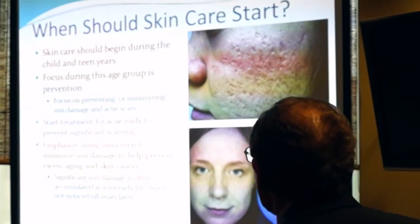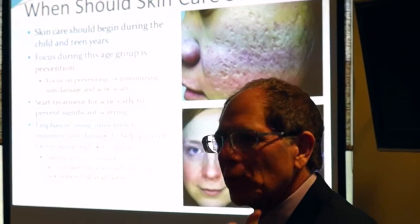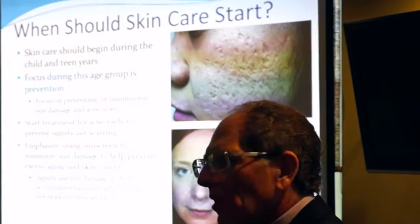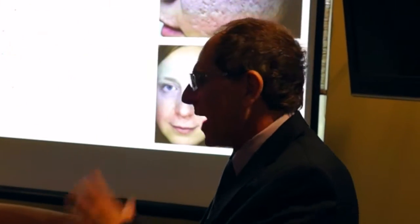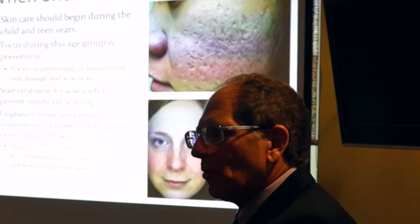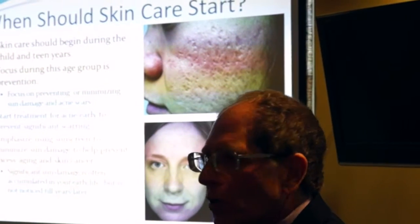So the question is: when should skincare start? The actual time to start skincare is with children or early teens, because sunlight is causing problems. Most of us get 80% of our lifetime sun exposure in our first 18 years of life. If we can reduce that amount of sunlight in those first 18 years, we're going to help with less skin aging, less skin cancer, and overall better skin.